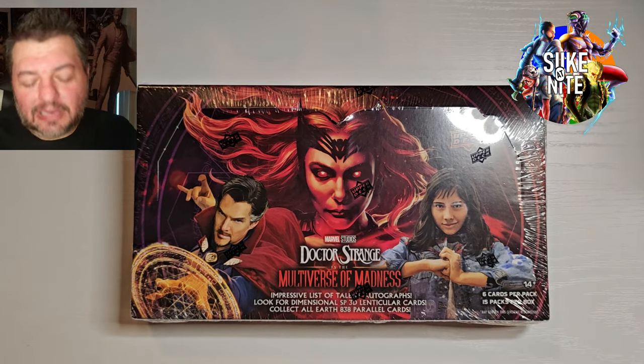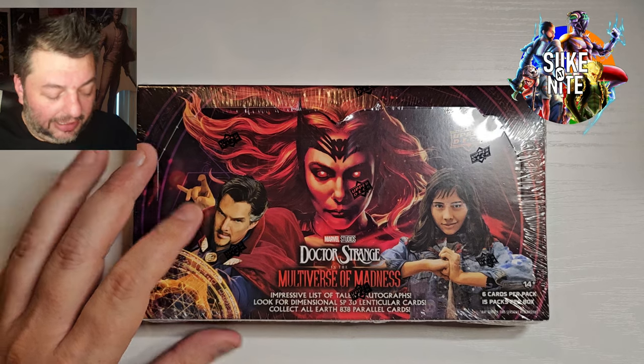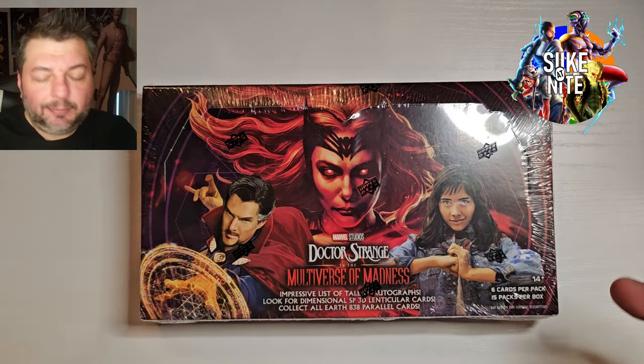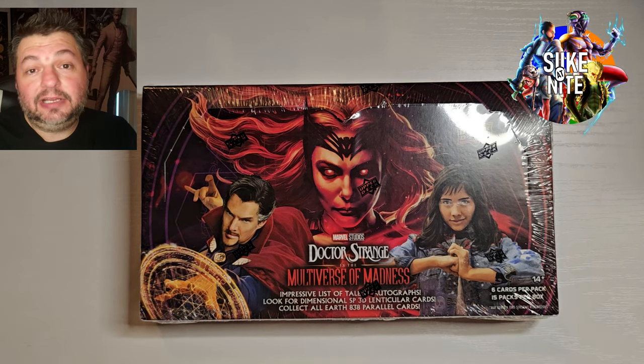Hey, what's up, Daywalkers and fellow travelers of the night? We are back with our final, at least for now, box of the Doctor Strange and the Multiverse of Madness hobby boxes from Upper Deck. These we purchased at Steel City. So if you want to check them out, I'll put a link down below to Steel City Collectibles.